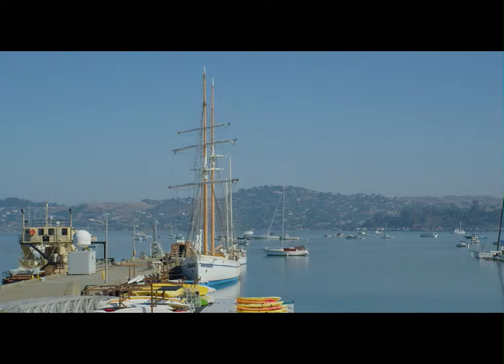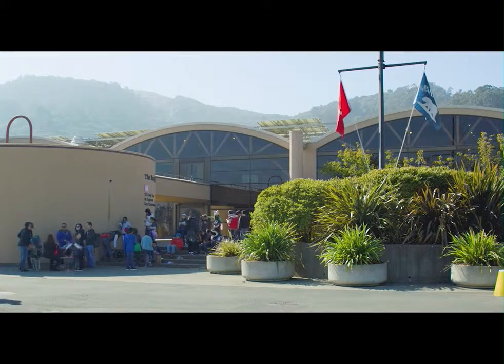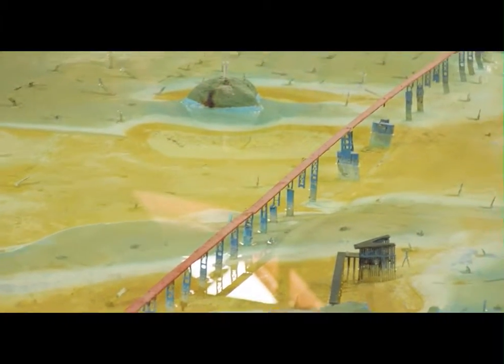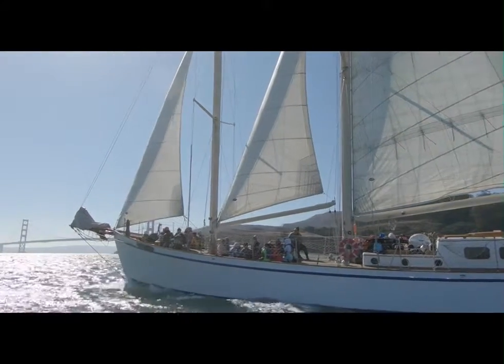Call of the Sea is based in Sausalito at the U.S. Army Corps of Engineers dock in front of its bay model, where students can first observe the bay's unique salt and freshwater hydrology on a scale replica before conducting their own studies out on the water.